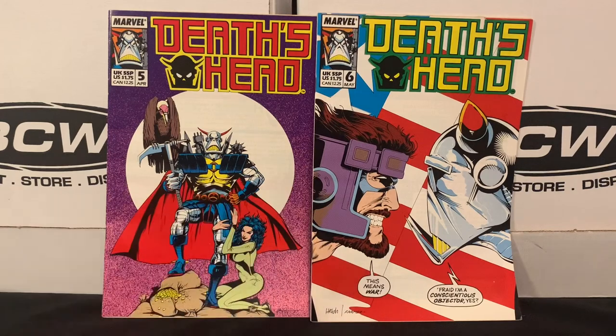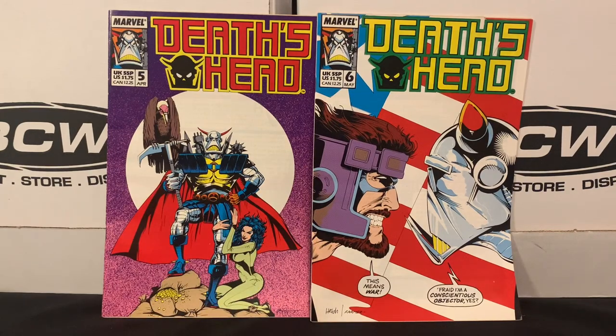The last two issues from Midway are examples of books that, when they're 50 cents, if they look fun and grab my eye, I'll probably pick them up. I really don't know anything about Death's Head the character and haven't read any of his stories, but I just loved these covers — especially this one on number five. These are from 1989 and they come from the Marvel UK press. It was eye-catching, so I figured I'd grab those at 50 cents a piece.